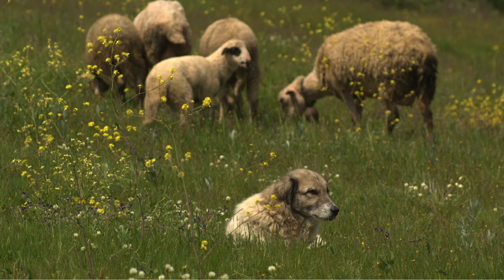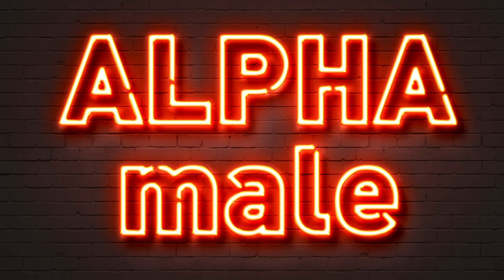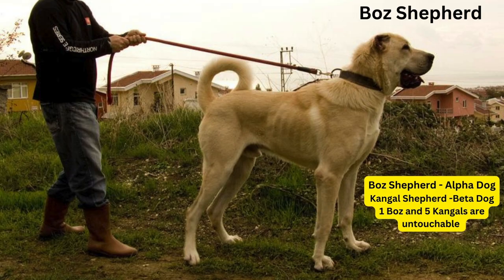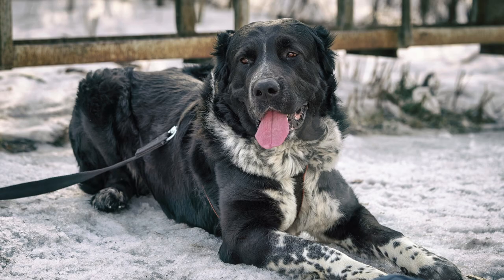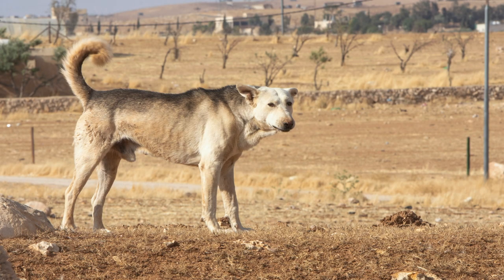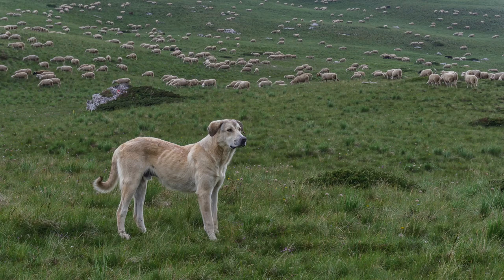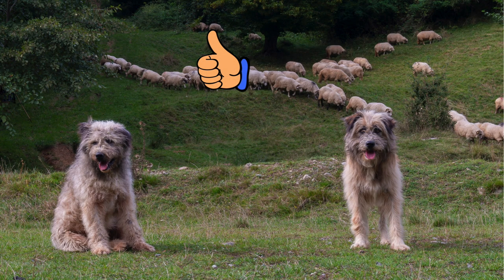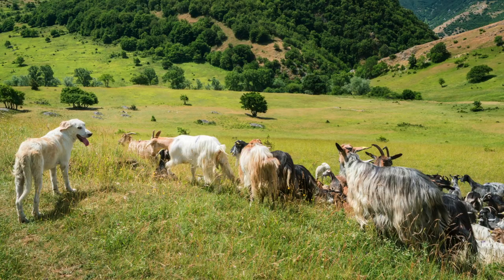They are not just dogs — they are guardians, protectors, and defenders. Now let's dive into these roles in detail. In every team there are leaders and followers. In the world of Livestock Guardian Dogs, these are known as Alpha and Beta Dogs. The Alpha Dogs are the leaders of the pack — not just the strongest or most aggressive, but the wisest and most experienced. They make decisions, lead the charge against threats, and maintain order within the team. The Beta Dogs are the followers, taking cues from the Alpha and supporting them in their duties. They are the trusted lieutenants of the Alpha.